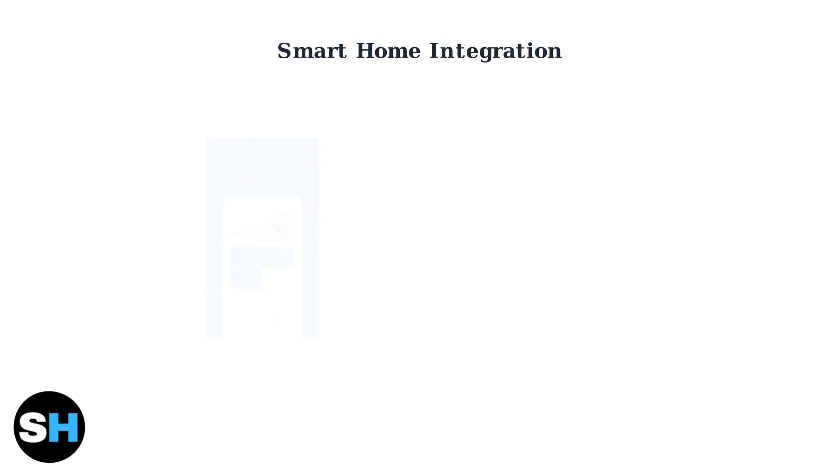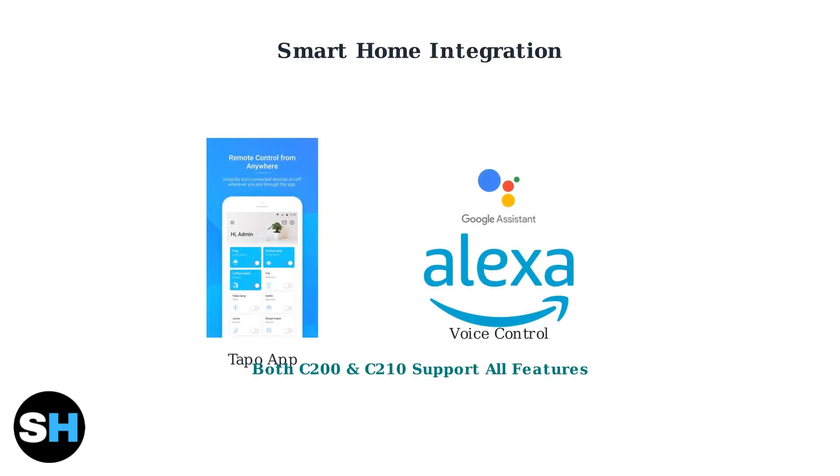Both cameras work seamlessly with the Toppo mobile app for remote monitoring and control. They also integrate with popular voice assistants, including Google Assistant and Amazon Alexa.